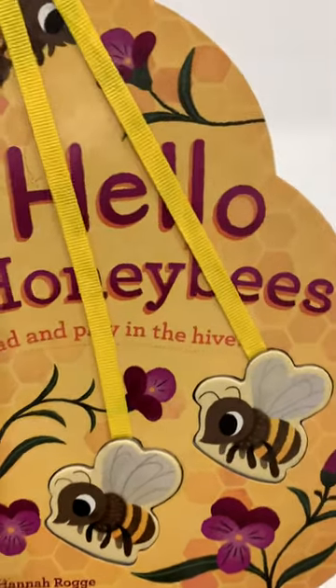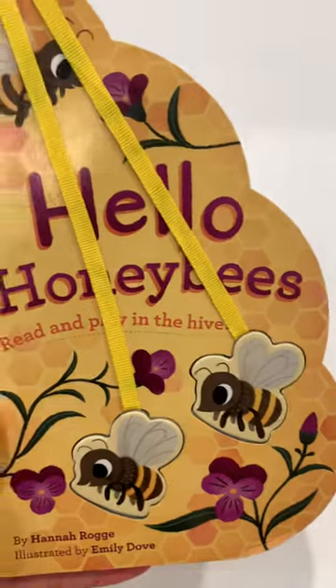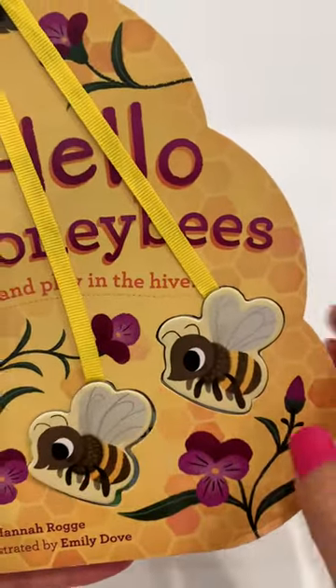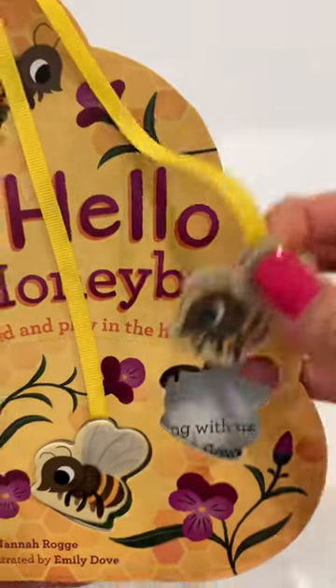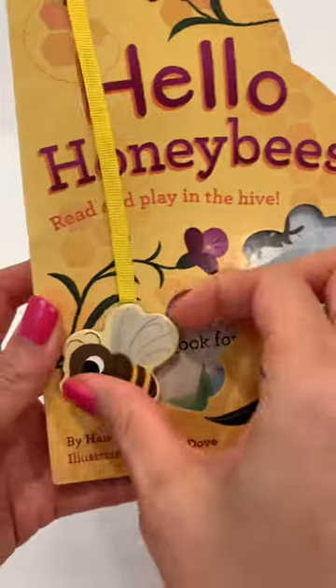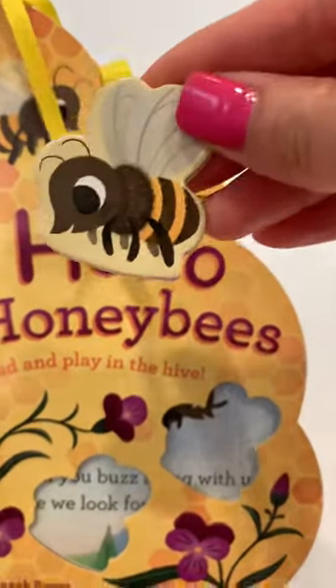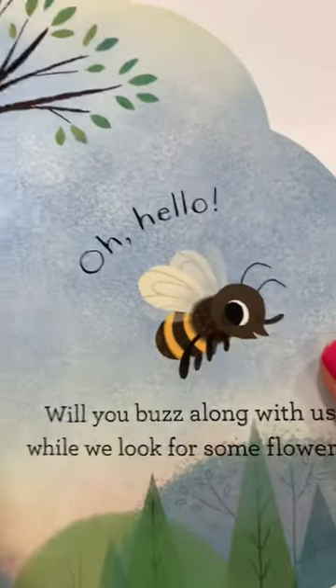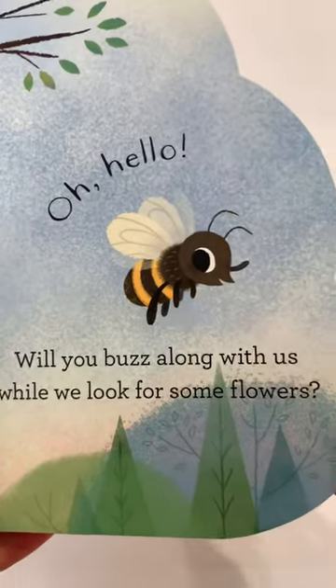Hello kids, today we'll be reading about bees, and this book is titled 'Hello Honey Bees.' We have two friendly bees here — let's pop them out. Here's the first one, and here's the second one. Hello little bee!